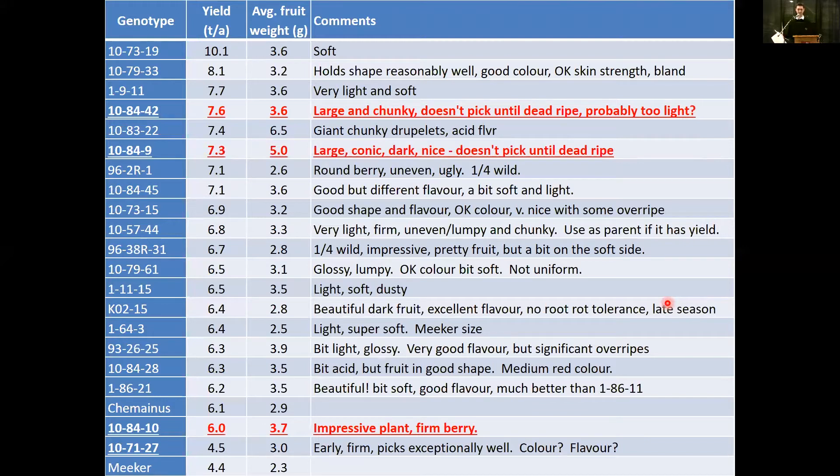A third genotype is a sibling of 1084-9 — lower yielding, but still quite a bit higher than Meeker in yield, with a larger berry and a very strong vigorous plant with some potential. The last one to mention is 1071-27, with similar yields to Meeker. What's interesting about this one is that it's a relatively early selection — the last pick was on July 20th.